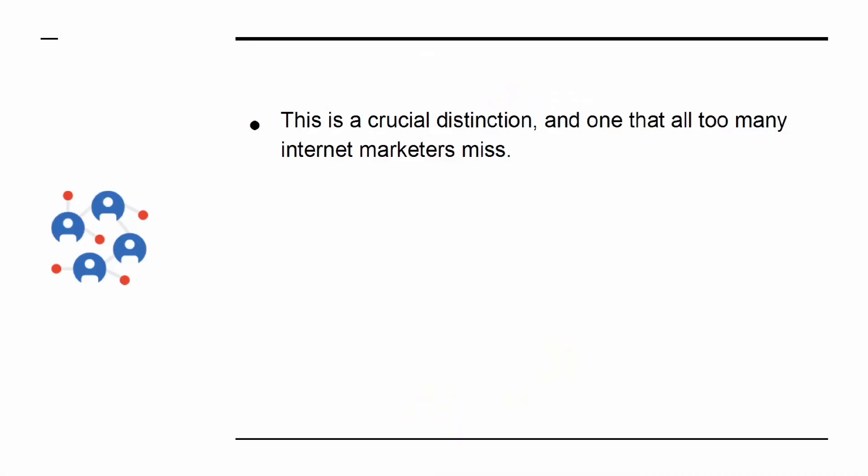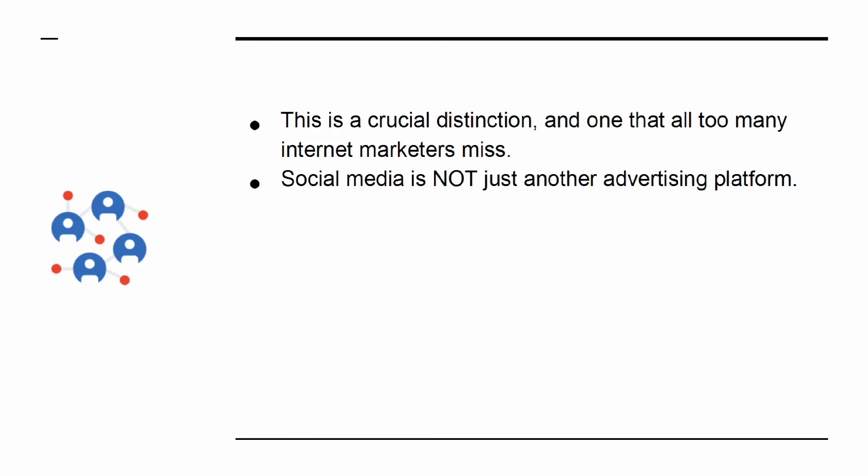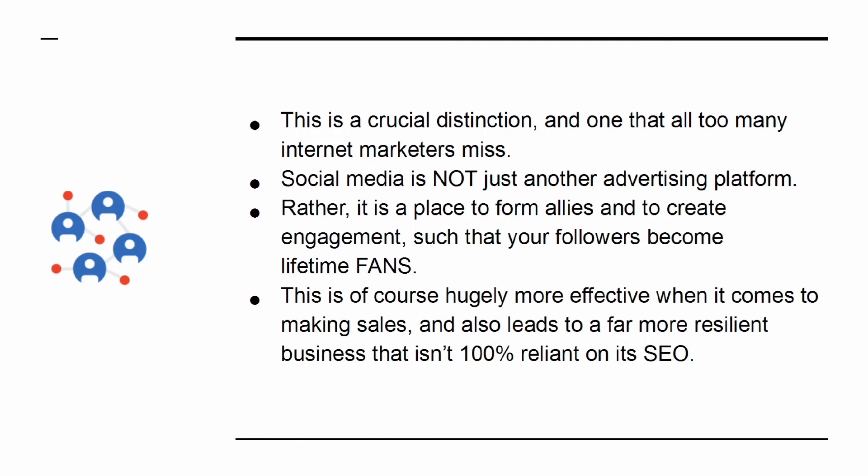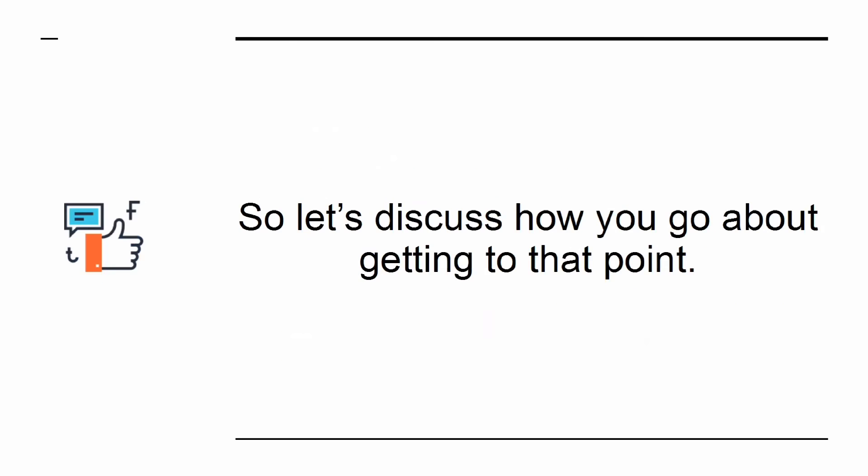This is a crucial distinction that all too many internet marketers miss. Social media is not just another advertising platform. Rather, it is a place to form allies and create engagement such that your followers become lifetime fans. This is far more effective when it comes to making sales and leads to a more resilient business that isn't 100% reliant on its SEO.